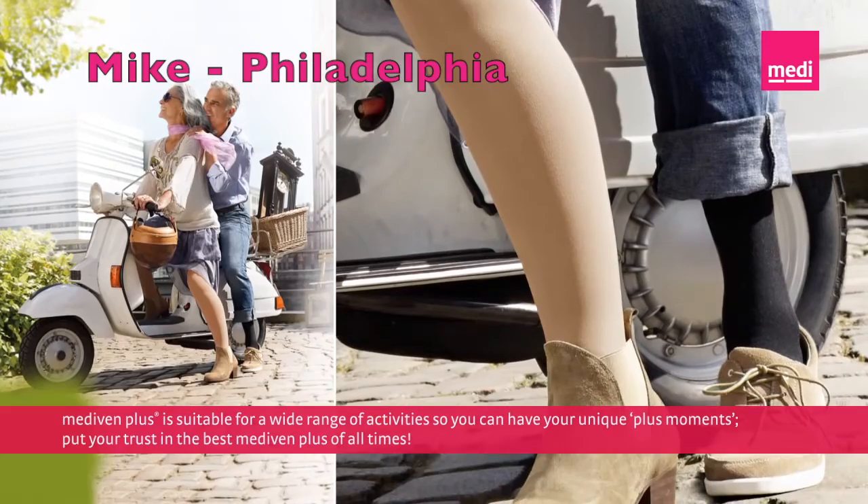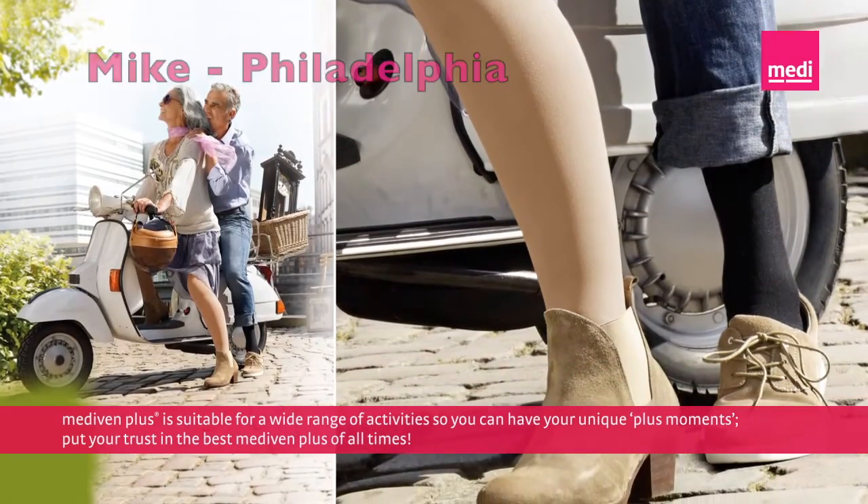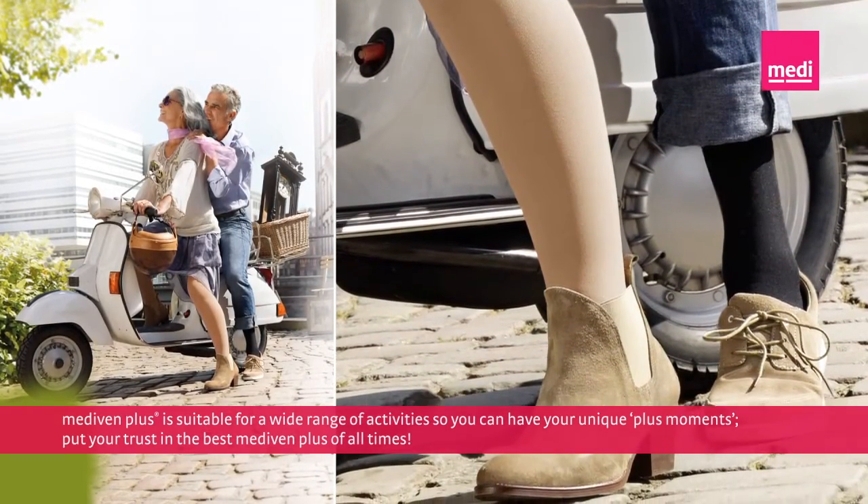I use compression to help manage my lymphedema when I travel. I also use a powder to protect my skin from irritation.